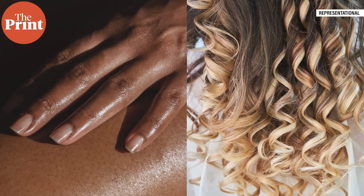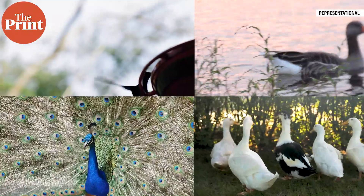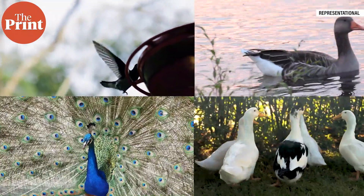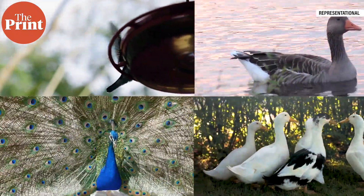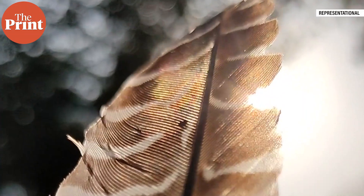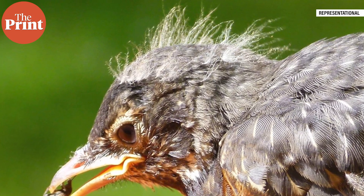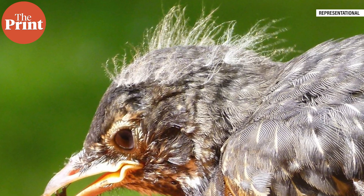Feathers are one of the key traits that all birds share. They are made of a protein called keratin, the same material as our fingernails and hair. Birds rely on them to fly, swim, camouflage, attract mates, stay warm, and protect against the sun's rays. But feathers are complex structures that can't be repaired. So, as a means of keeping them in good shape, birds shed their feathers and grow replacements. This process is called molting.